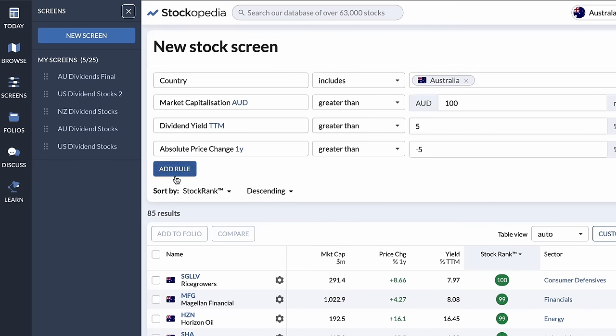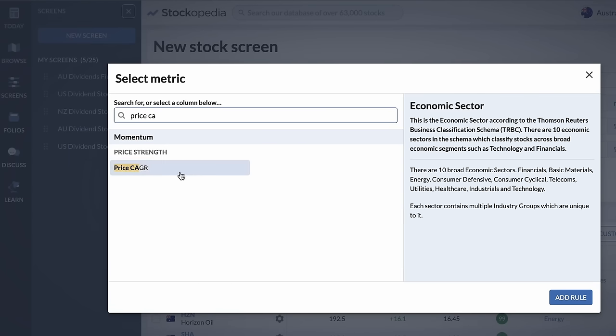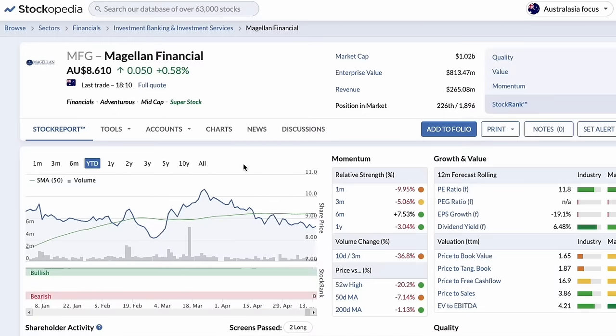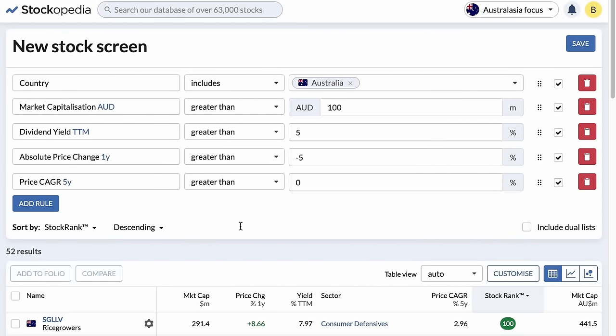The fifth filter that I use is the price CAGR over five years, where I want to filter for companies above zero. This removes any companies that are slowly decaying in their stock price. A good example is Magellan Financial — despite having a really good dividend yield, their stock price has been decaying over about five years. This gets us down to just 53 companies.